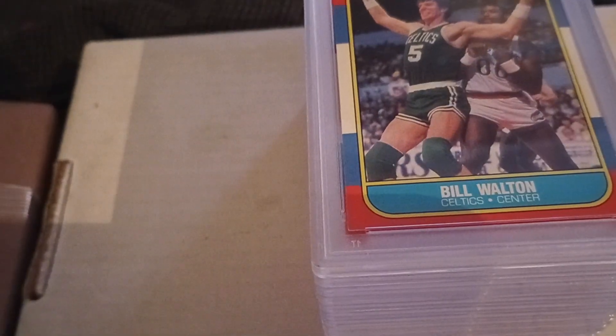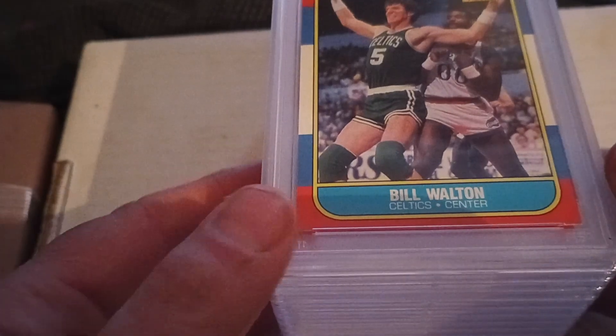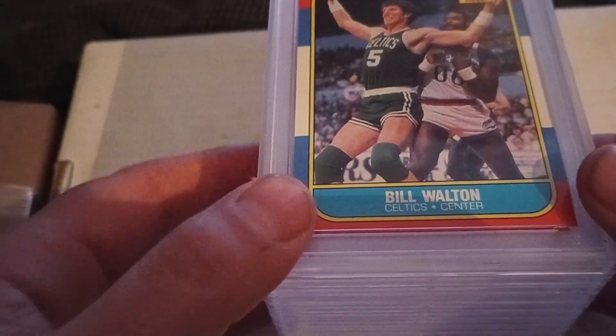Today what we're going to do is go through basically a mailbag, some stuff I've purchased recently from eBay. This was a lot I bought on eBay of graded 1986 cards and I got this for a great deal.